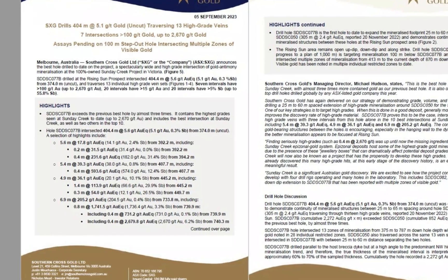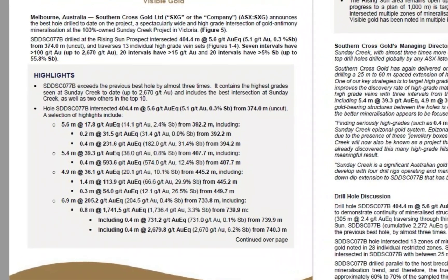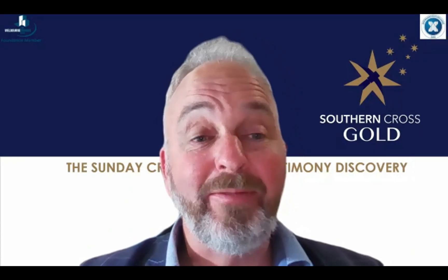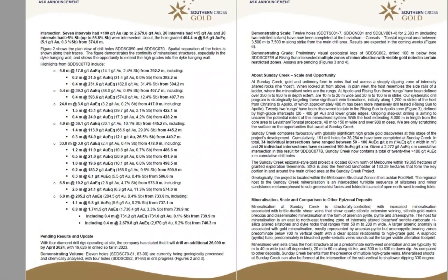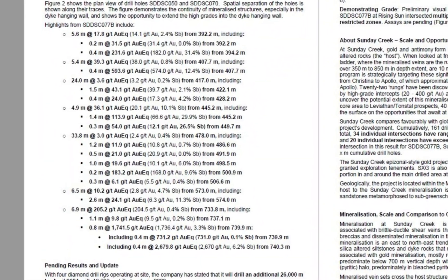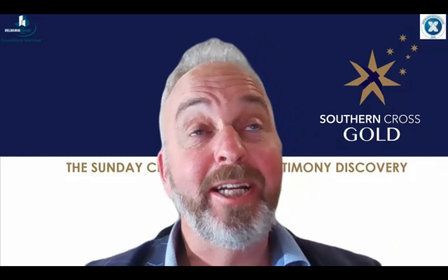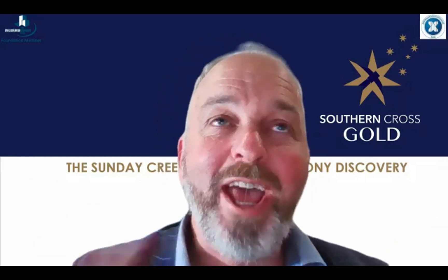It was made up of 13 very high grade structures, three of which went top 10 in our project to date. Seven intervals went above 100 grams, 20 went above half an ounce or 15 grams, 20 intervals went above 5% antimony, and the highest grades were up at over 2,670 grams over 40 centimetres, or 80 centimetres at 1,740 grams.